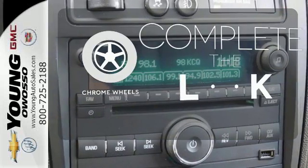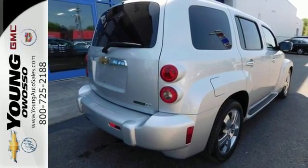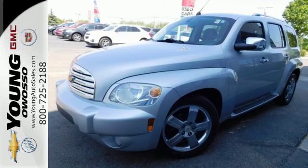Head to toe, your look is complete with chrome wheels. With so many standard features and its rock solid build quality, you'll always feel safe and secure in the Chevy HHR.